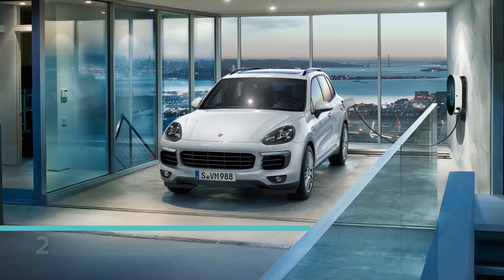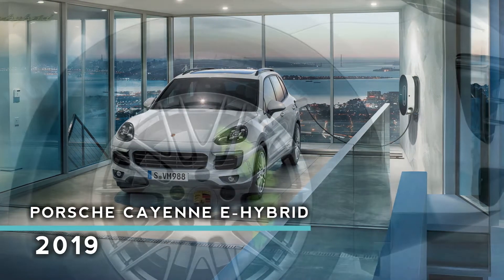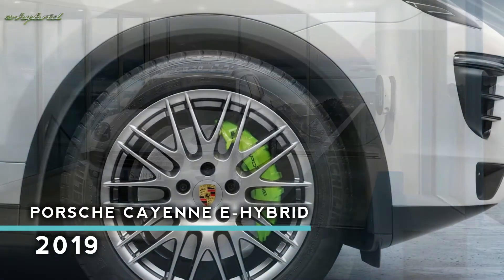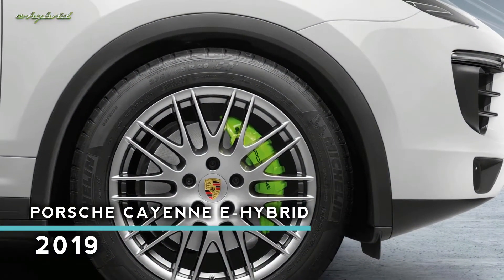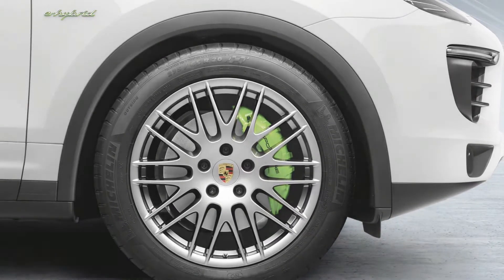Porsche is extending its lineup with the new Mission E and a hybrid 911, however it hasn't overlooked its current green vehicles. Today, Porsche is presenting a quicker, more capable plugin hybrid with enhanced range.